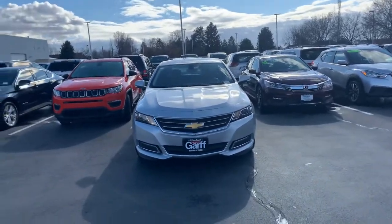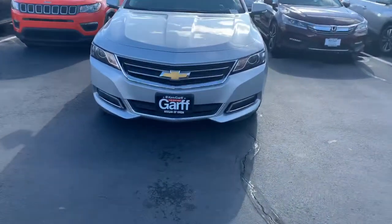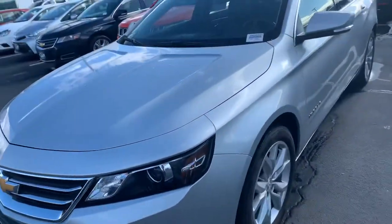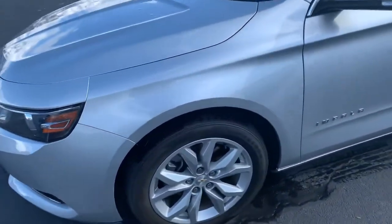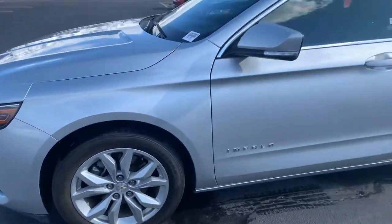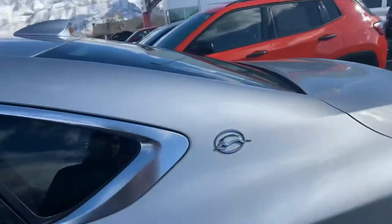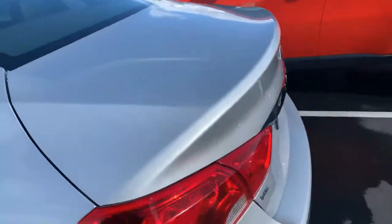Guys, how's it going? This is Kyron with Nissan and Orem. I want to show you something super awesome here. It's this 2018 Chevy Impala. As you can see, the Impala is in awesome condition. No exterior damage. It's a very beautiful, stylish vehicle. I've always loved the Impala.